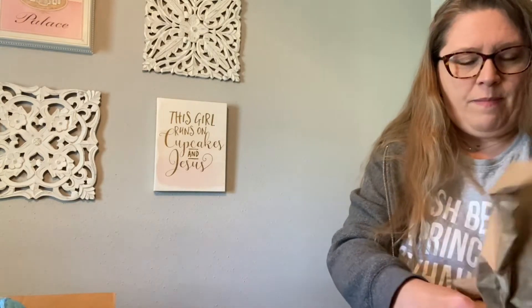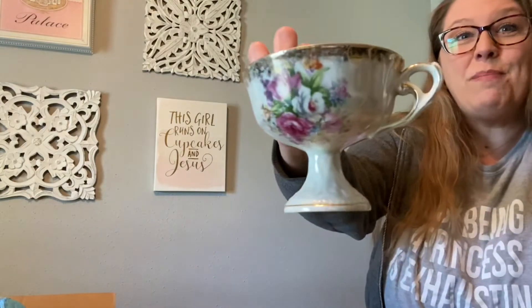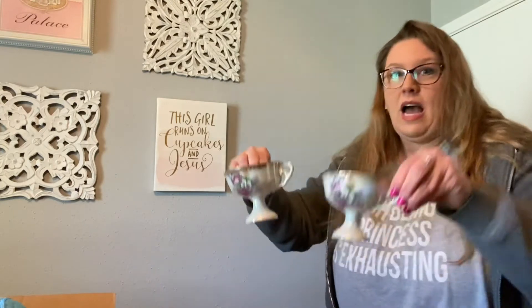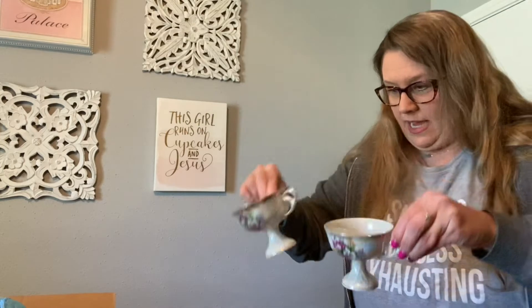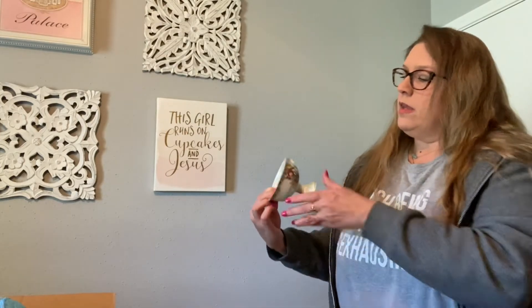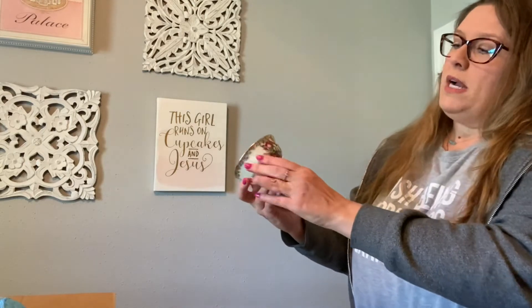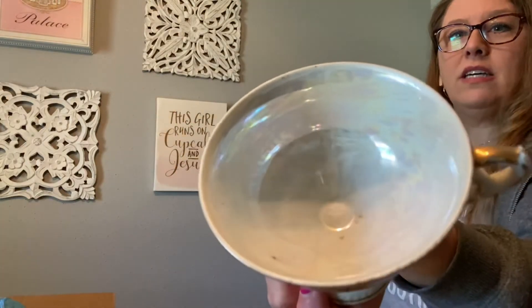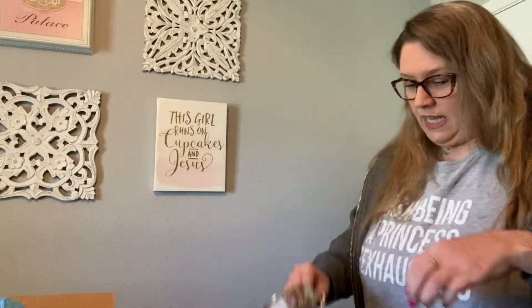There's two more things in this box and then two more boxes. Here's a matching cup — look how pretty. Now I have two of these pedestal cups. Those are amazing — no chips or cracks in them. Look at that beautiful flower on there and that luster.